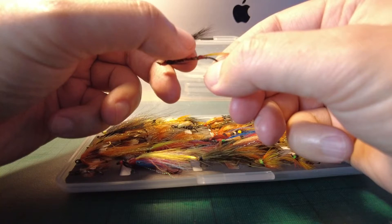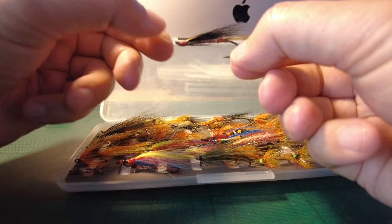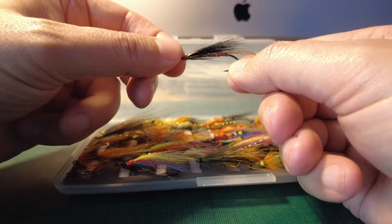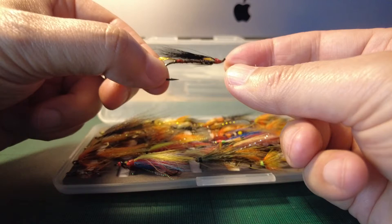This one here is an Executioner, and that fly caught me the biggest salmon I ever had — 15 pound, which was a bar of silver in the month of August on the River Bandon. Nice single hook, bit of jungle cock in the cheeks. Doesn't look like anything special, but the day I used it, that salmon loved it.